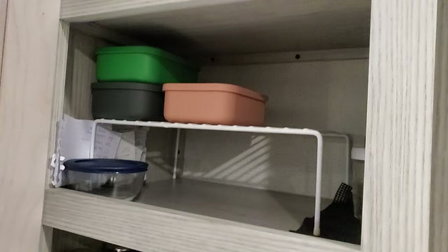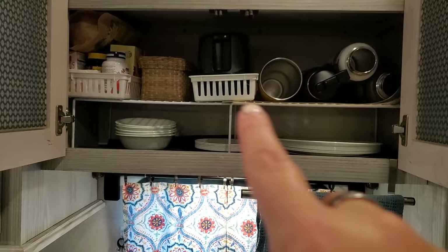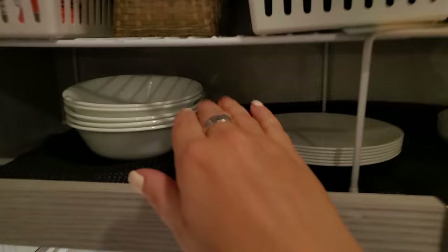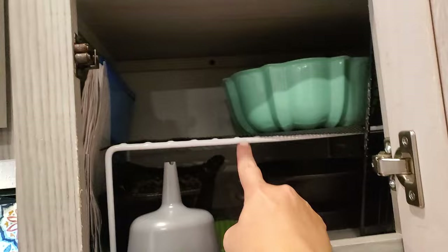I also use one up there to give me more room for dishes — usually there are dishes there but right now they're in the freezer with leftovers. This wire shelf I got from Walmart — it's extendable and gives me so much more room, and I know my Corelle dishes are nice and safe right there. I also put rubberized shelf liner there so they won't slip around. And I use one here to give me more space for my spices.